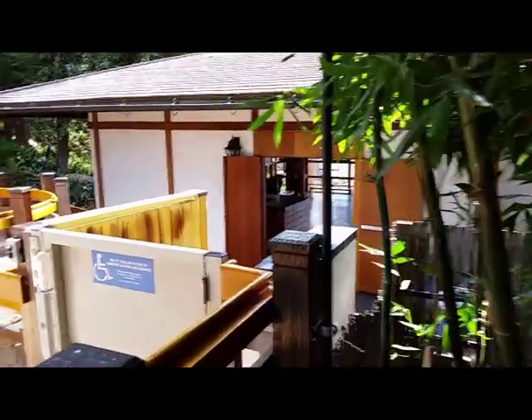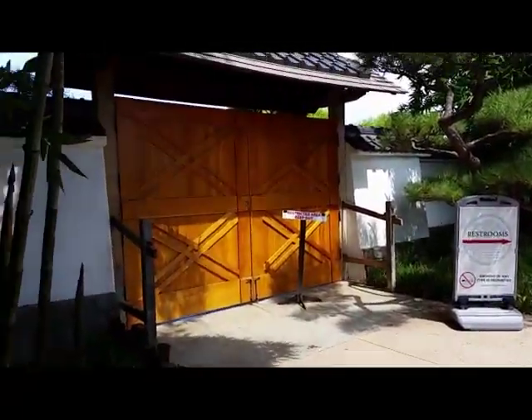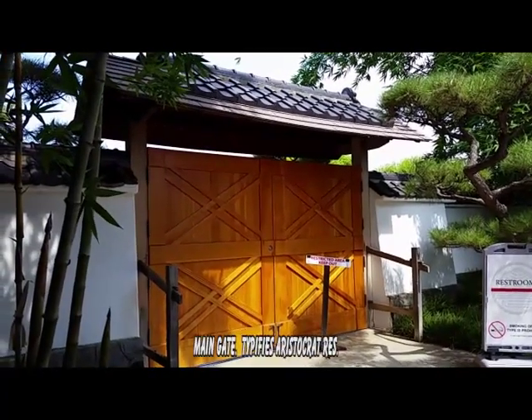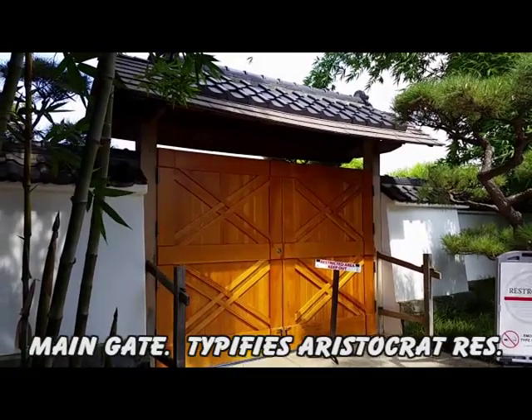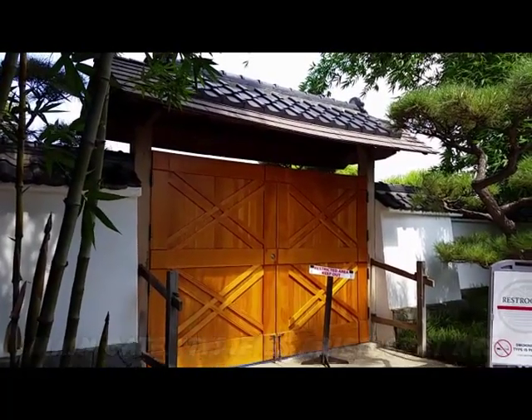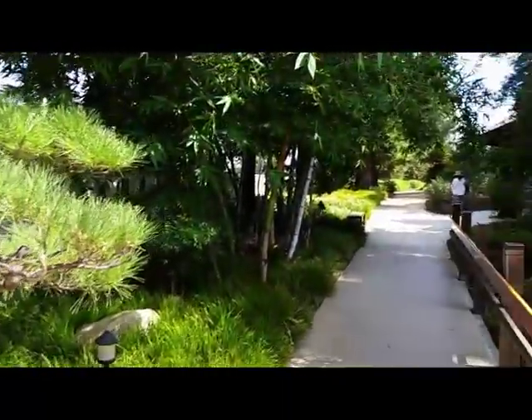Coming out of the Shoin building. This would be the main gate — also represents the aristocrat's residence. Leaving here, going off to the arbor overlooking the lake.